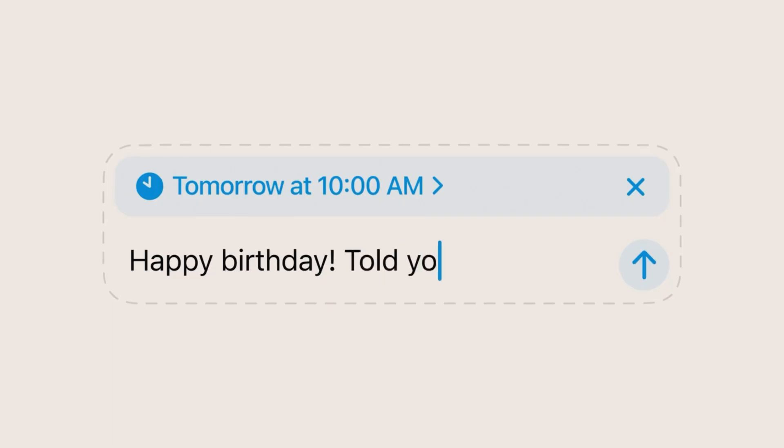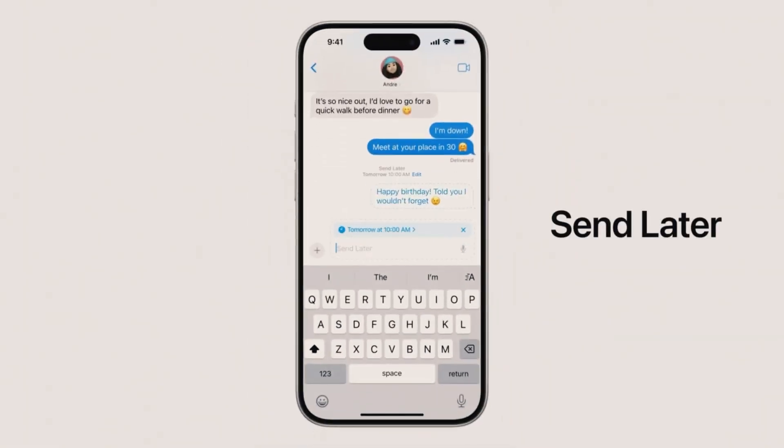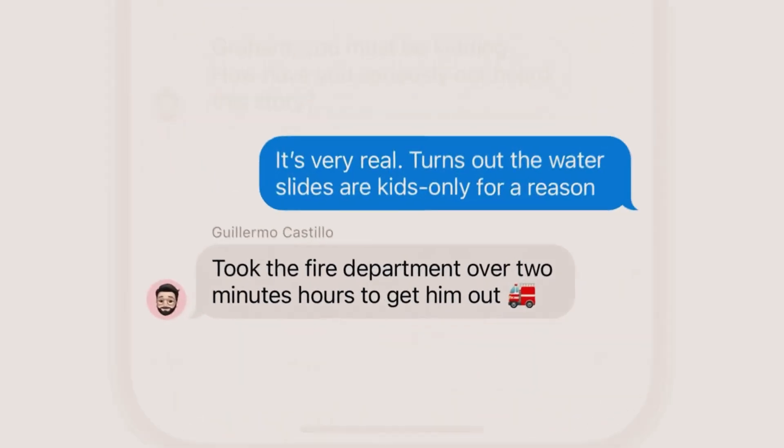Additionally, iOS 18 introduces one of the most requested features: Scheduled Messages. You can now schedule texts to be sent at a later time, ensuring you never forget to send a birthday greeting or a friendly reminder. This feature adds a new level of convenience to your messaging experience.